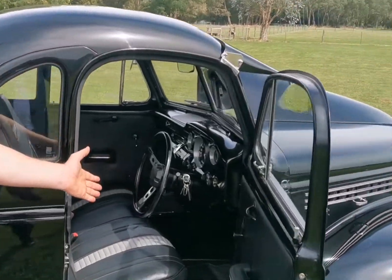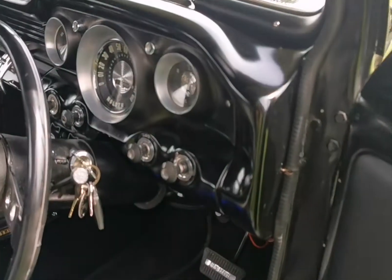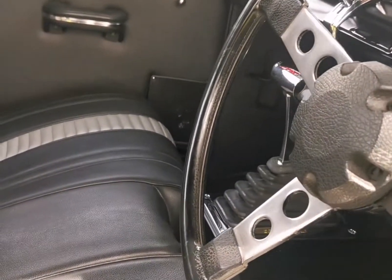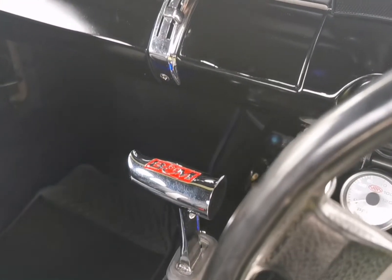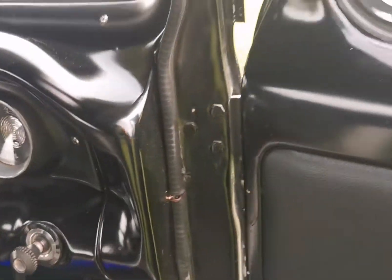Look at that — zoom in, take it all in. Look at the dash, look at the dials, look at the seats. Nice. Beautiful. Wow. Absolutely gorgeous.